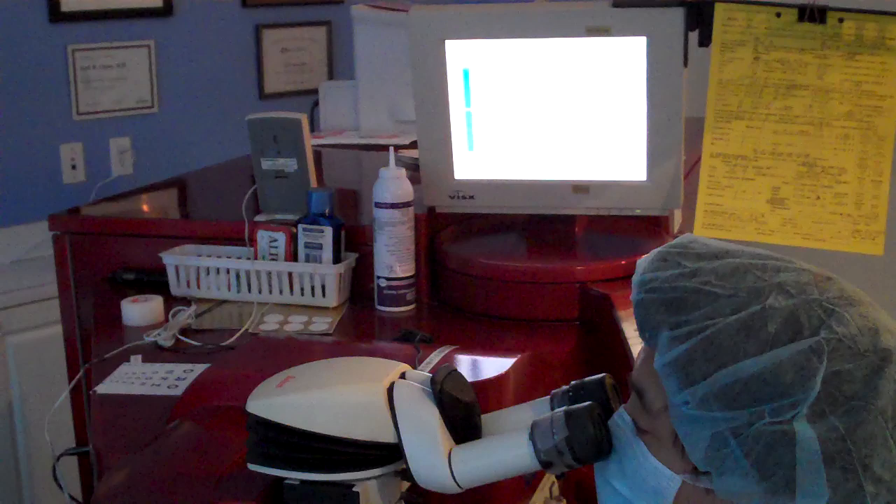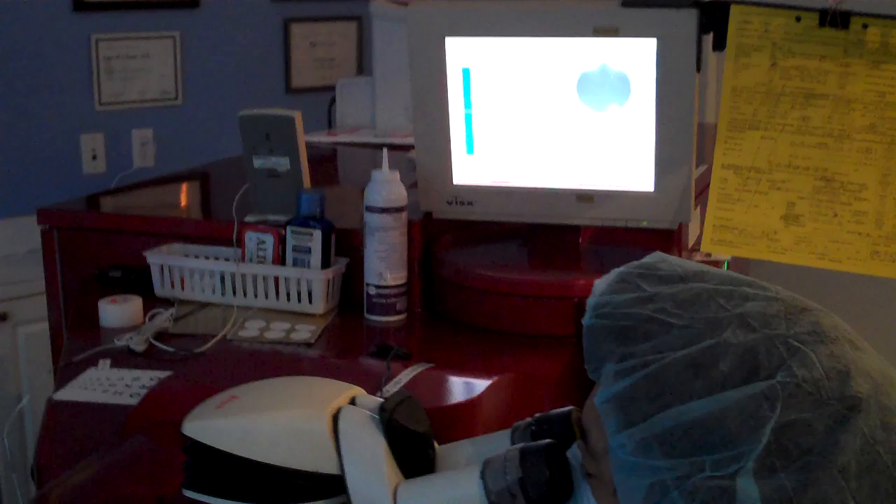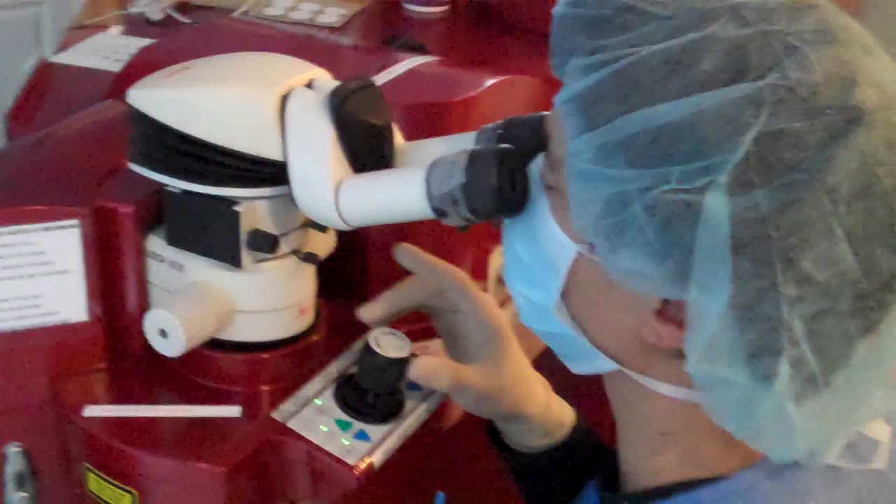A lot of people, especially those not involved in refractive surgery — even general ophthalmologists and optometrists — get confused with the old-fashioned PRK, which is different from LASIK and EpiLASIK. PRK is a technique that has been on the market for over 30 years. It's a pioneer non-cutting technique, but they basically have to scrape the cornea.